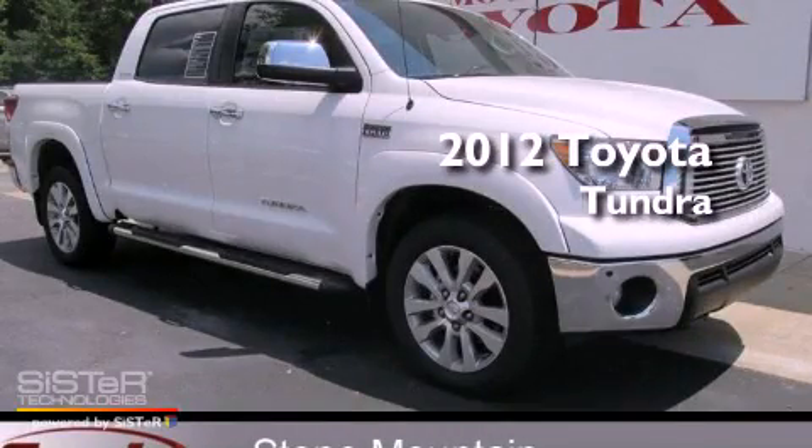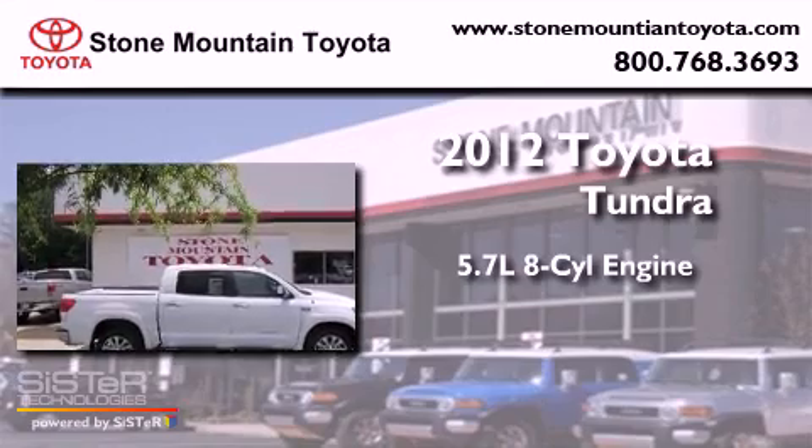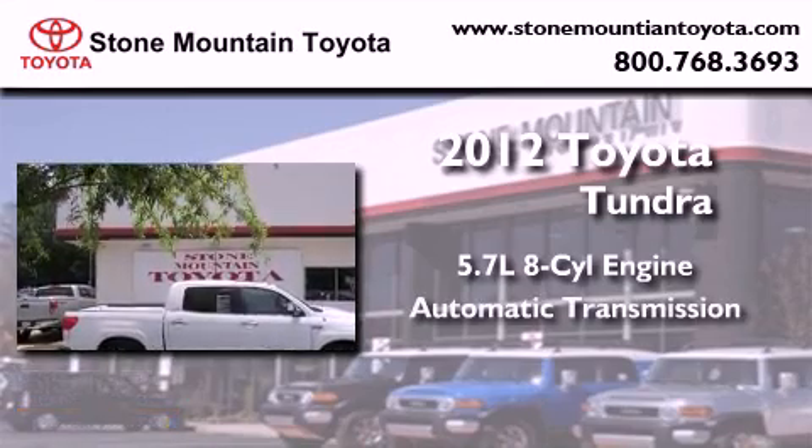This is a brand-new 2012 Toyota Tundra. It features a 5.7-liter 8-cylinder engine and an automatic transmission.